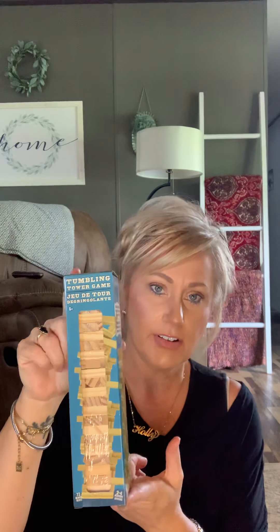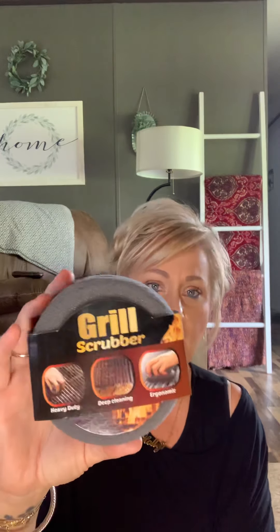They had the big packs of tumbling tower blocks, and you can never have too many of these when you're crafting, so I grabbed a box of those to have on hand. I also found this grill scrubber — bought this for my husband. It's a heavy-duty scouring sponge with a spongy top side and a scouring pad on the bottom. I have never seen these at my Dollar Tree before, so I don't know anything about how well they work. But for a dollar, it's worth a try — if it falls apart the first time, then okay. I grabbed that for my husband.